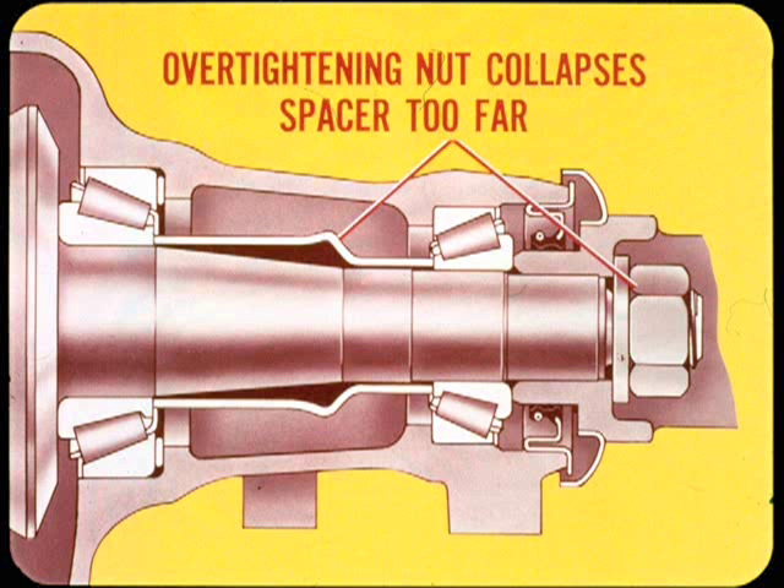However, when you get a noise only on coast from any speed, check the pinion flange nut before you start to take the axle apart. If the nut is loose, the pinion can move in and out a small amount and cause noise. In this case, re-tighten the nut following the procedure given in the service manual and then re-run the road test. Be extra careful if the axle has a collapsible pinion bearing spacer. Over-tightening the flange nut collapses the spacer too far, and if you back off the nut to get correct preload, the spacer remains compressed and the nut will probably loosen again.